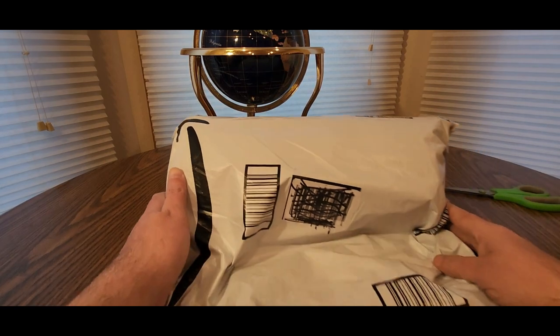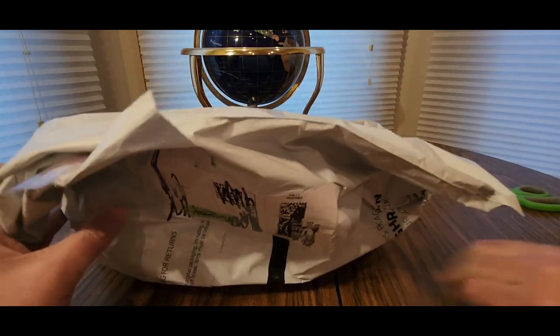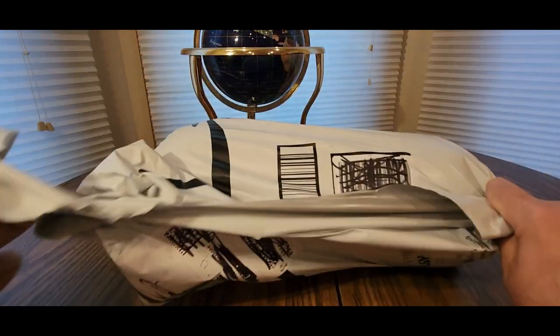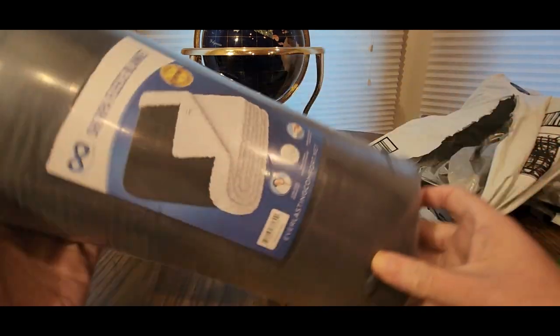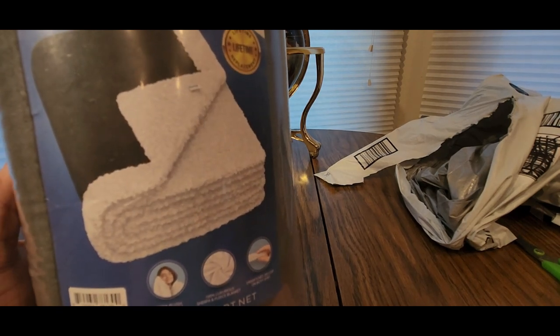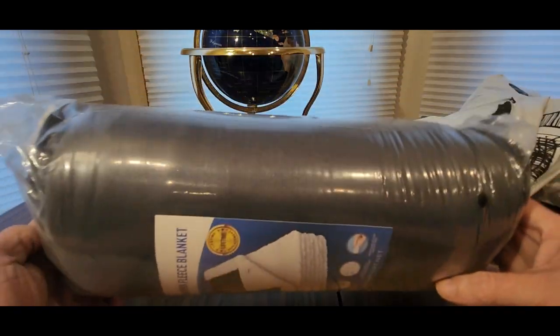Alright YouTubers, here we go again — we have another special Amazon Prime unboxing. You guys can check out my Amazon affiliate link down below and see what other goodies they have to offer besides this item. If you like this item, add it to your cart now and check out. Hopefully everyone had a good day so far. Let's rock and roll — we have here a Sherpa fleece blanket by Everlasting Comfort.